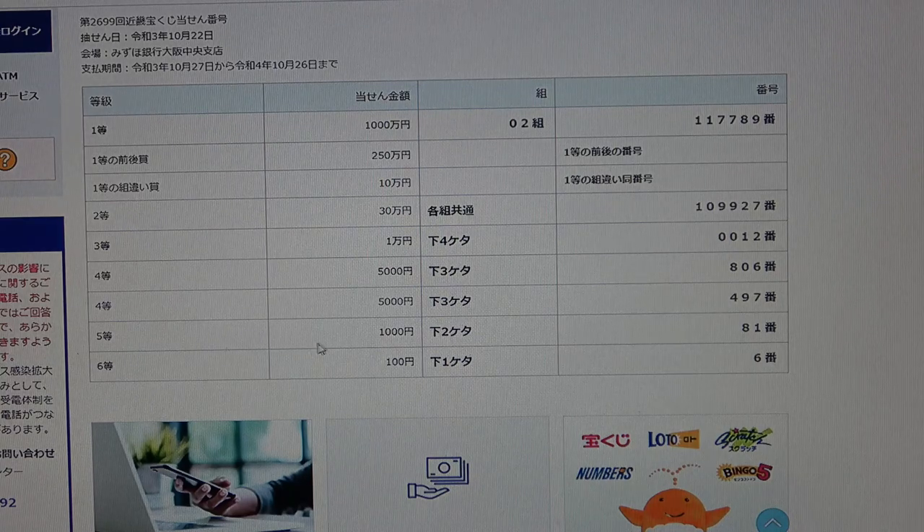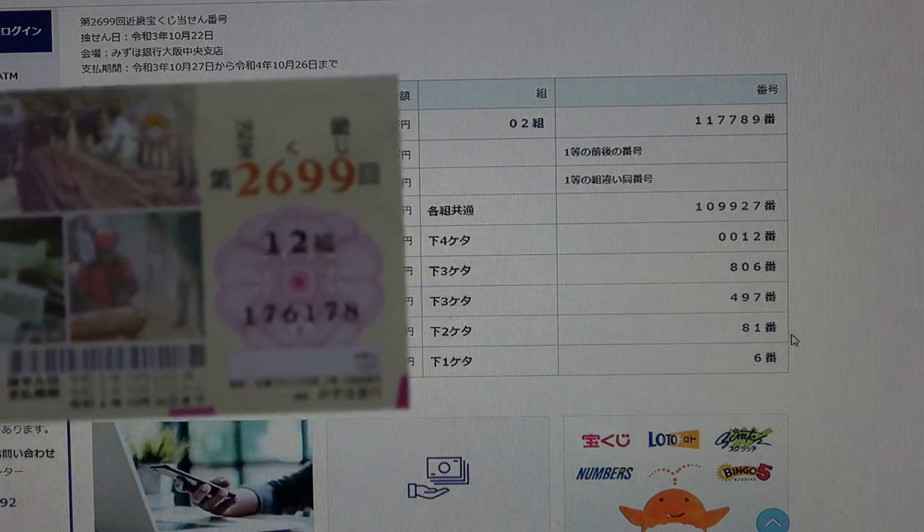To win the fifth prize, Senen, the last two numbers of your ticket must be 81. I have 78. No good.